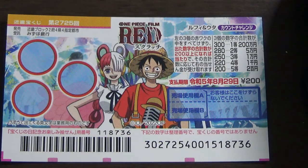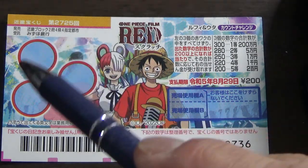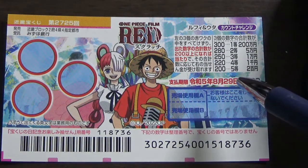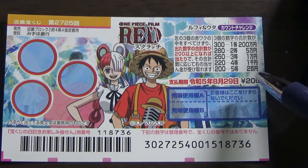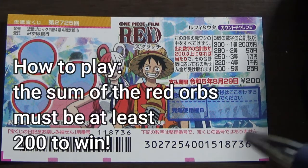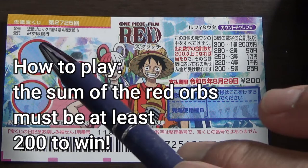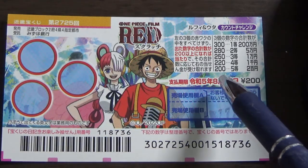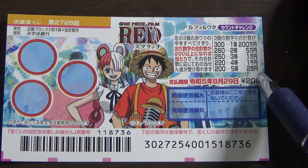A ticket costs 200 yen. This is the scratch area, and these are numbers that you need to sum up in order to win the corresponding prize. So this is how to play: you're going to scratch each of these orbs. The sum of these orbs must be a minimum of 200 to win the fifth prize.